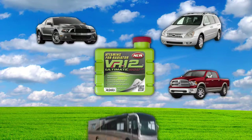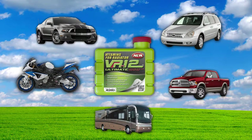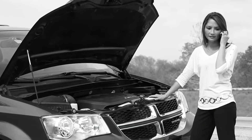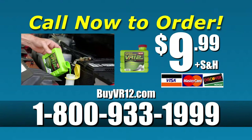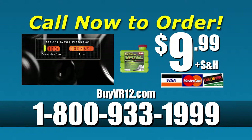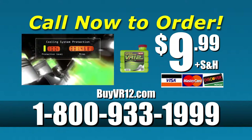No matter what you drive, VR12 will protect your engine while you save money and the environment. Don't wait until it's too late. Order VR12 today. For only $9.99, call 1-800-933-1999 or visit us at buyvr12.com.